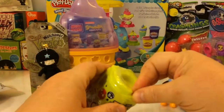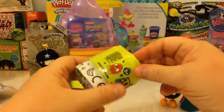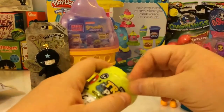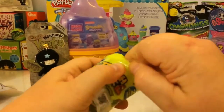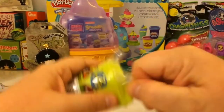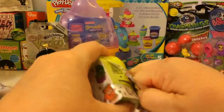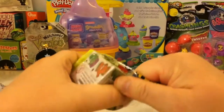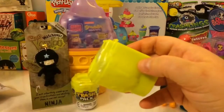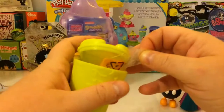Let's do a Trash Pack. Wow, these packages are hard to open. Finally. Okay, let's see what we got inside. I believe we get two trashies in each one.